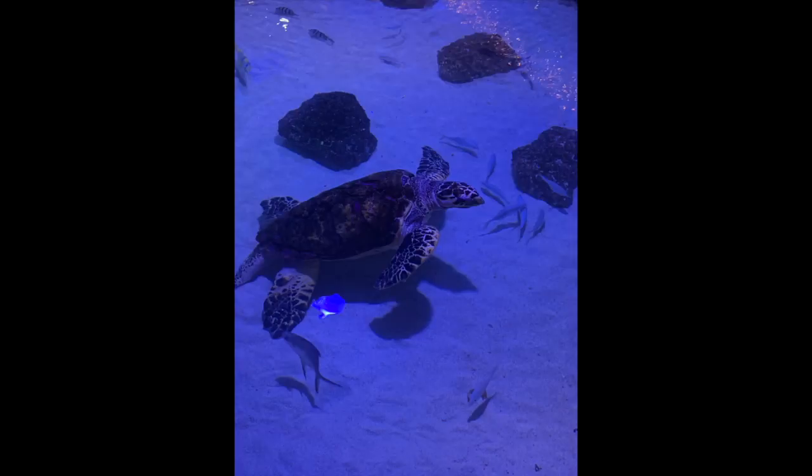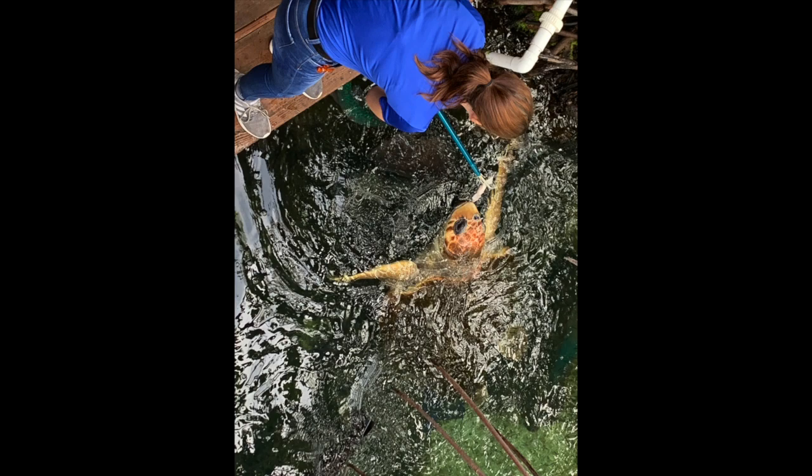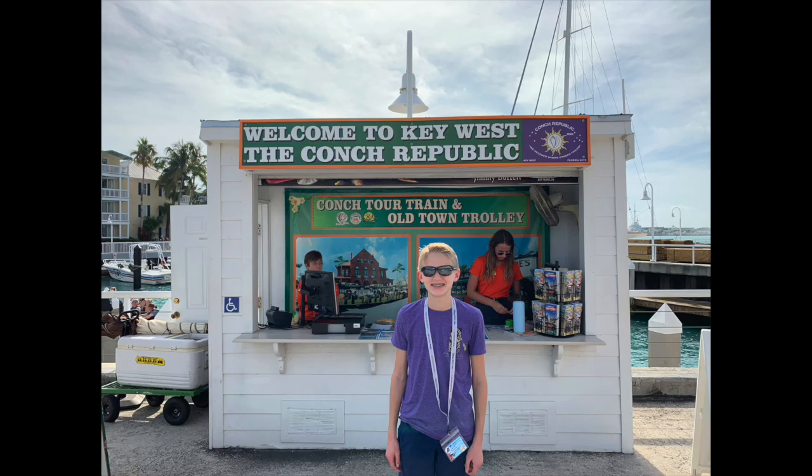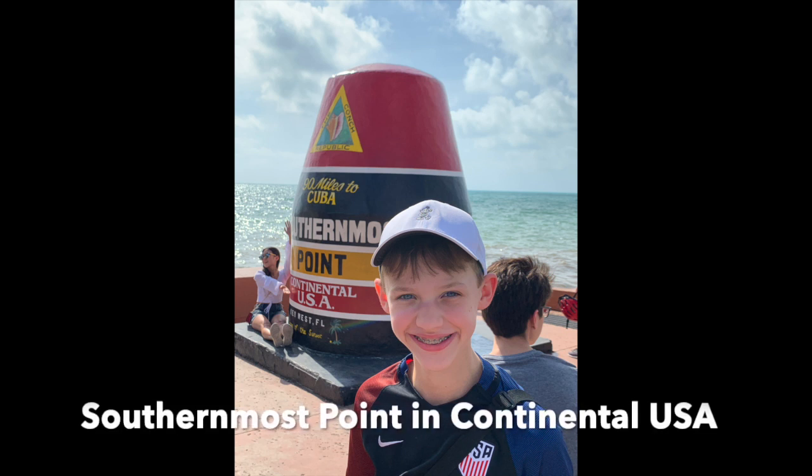We walked over, did some shopping and checked out the Key West Aquarium. Then we walked straight down the street, a mile or two to the southernmost point in the continental United States, to take a picture there and saw a few things along the way. So we pretty much just did that and then walked back to the ship.